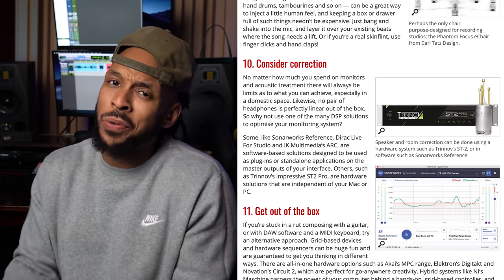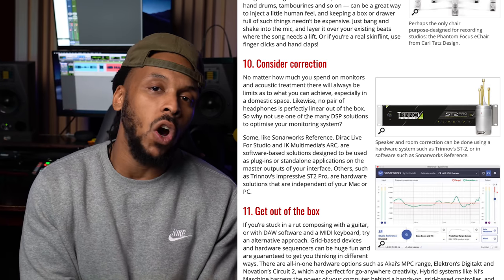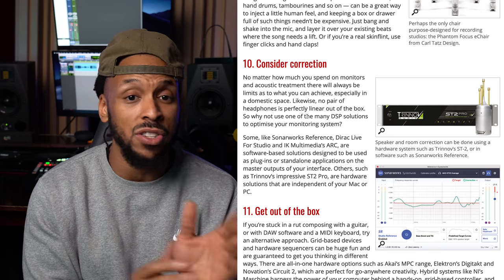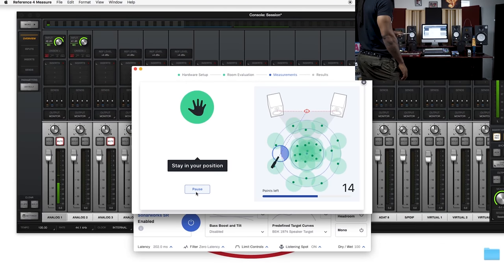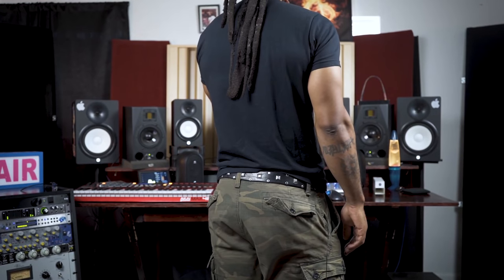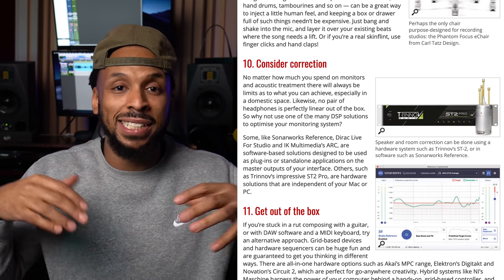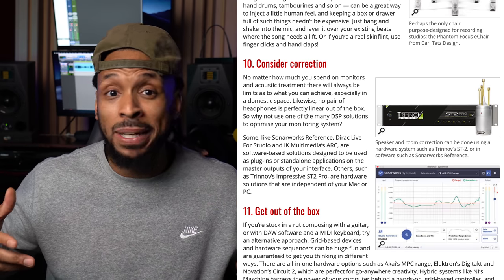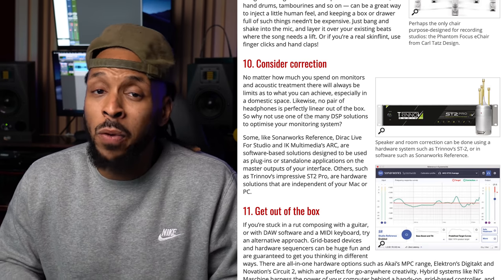Next on the list is to consider room correction. It's an idea I've definitely explored before — I've used Sonarworks Reference and I like what it does. Depending on your situation and environment, you may need to consider it. What Sonarworks Reference does is EQ the output going through your speakers tailored to your room. You stand in different positions all over your room with the microphone, and it gets an idea of the frequency response in your room, then corrects your speakers to counteract any anomalies and give you a much flatter response — great for mixing.